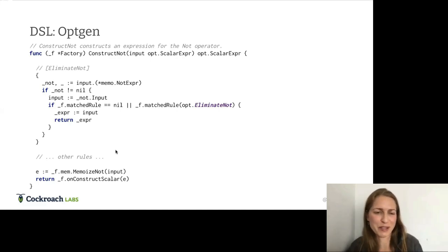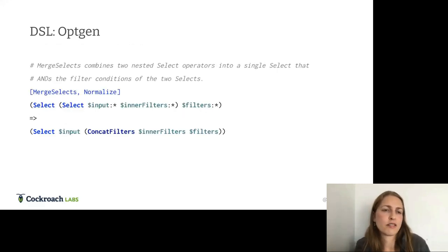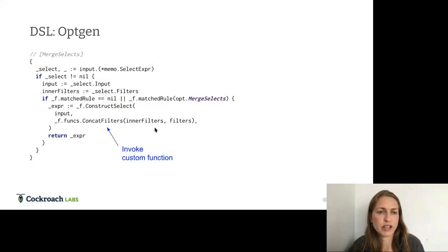The memo is the data structure that stores our query plans. Another normalization rule example is merge-selects, which shows optgen's ability to call arbitrary Go code. This rule takes two nested select operations and concatenates their filters using a ConcatFilters function defined elsewhere. This allows us to call arbitrary Go code from optgen rules alongside the specific optgen syntax.